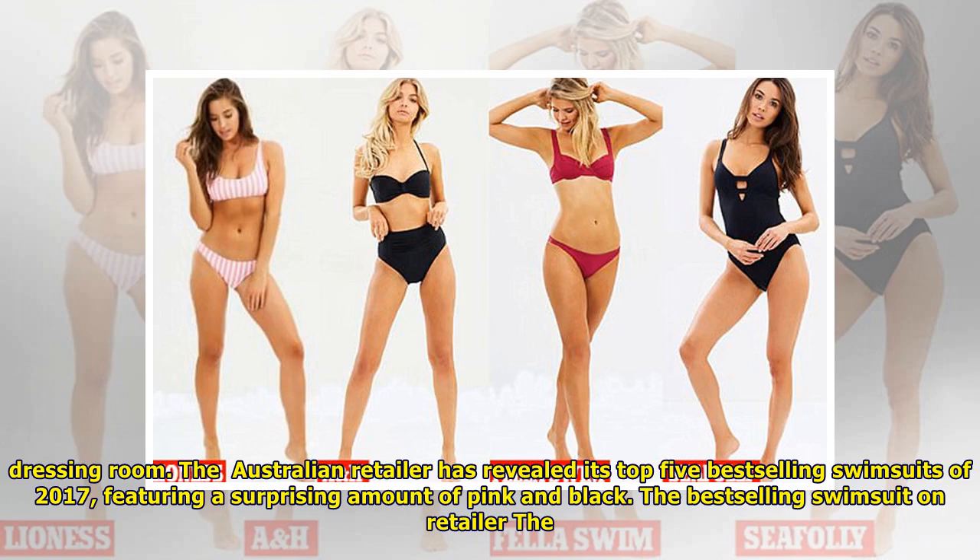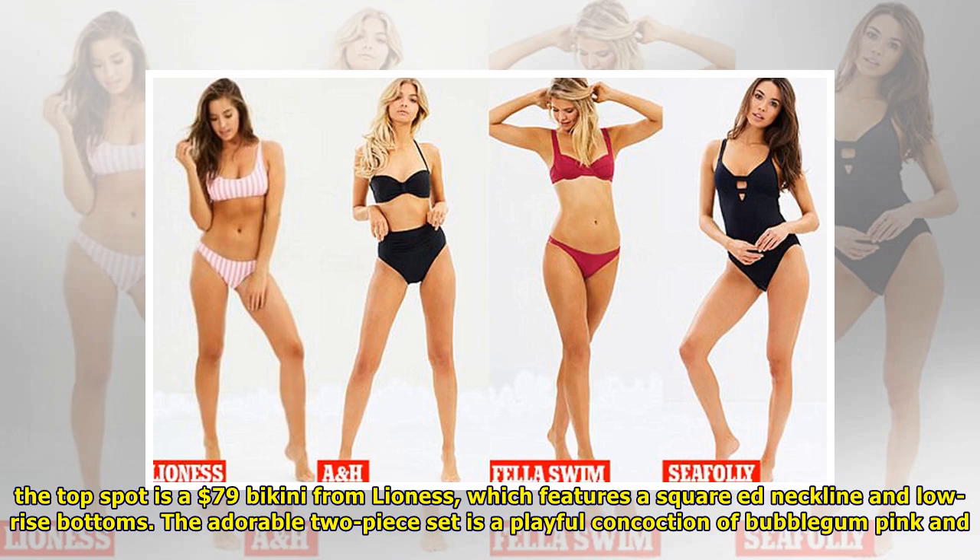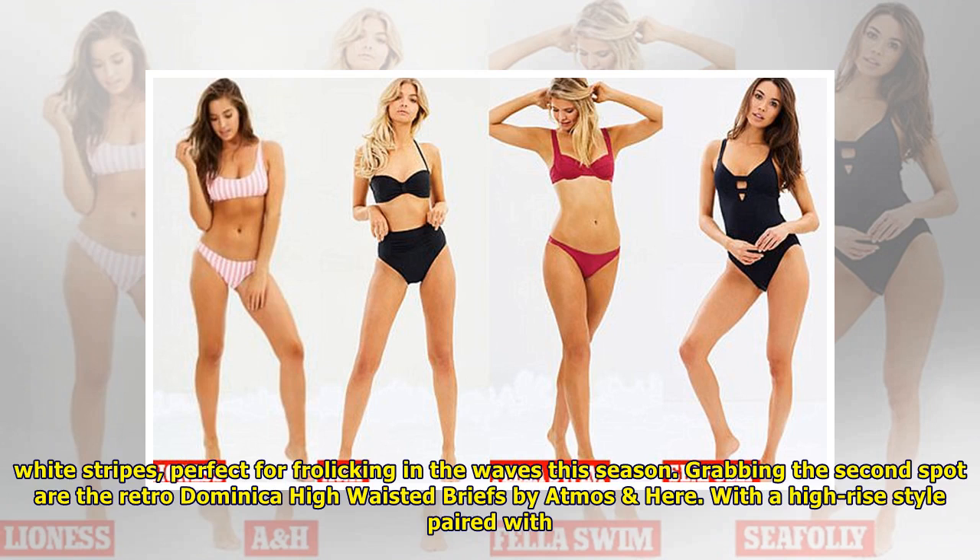Featuring a surprising amount of pink and black, the best-selling swimsuit on The Iconic this year was a $79 bikini from Australian designer Lioness. The top spot features a square red neckline and low-rise bottoms. The adorable two-piece set is a playful concoction of bubblegum pink and white stripes, perfect for frolicking in the waves this season.